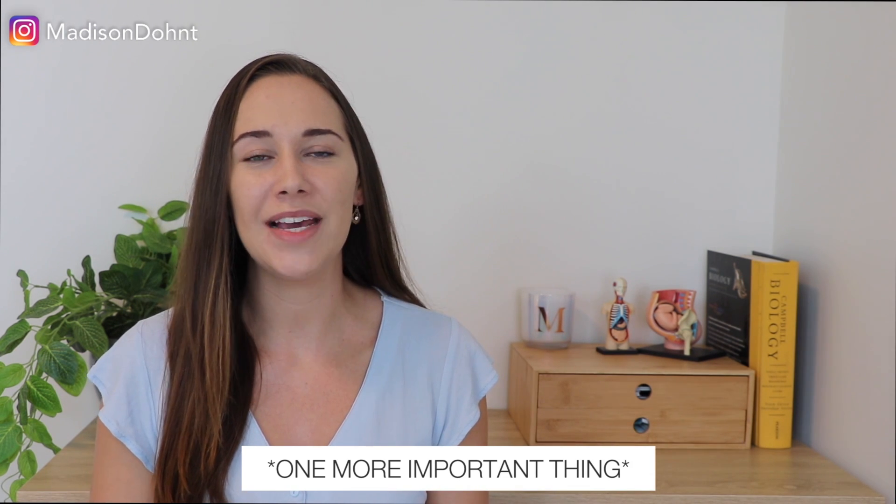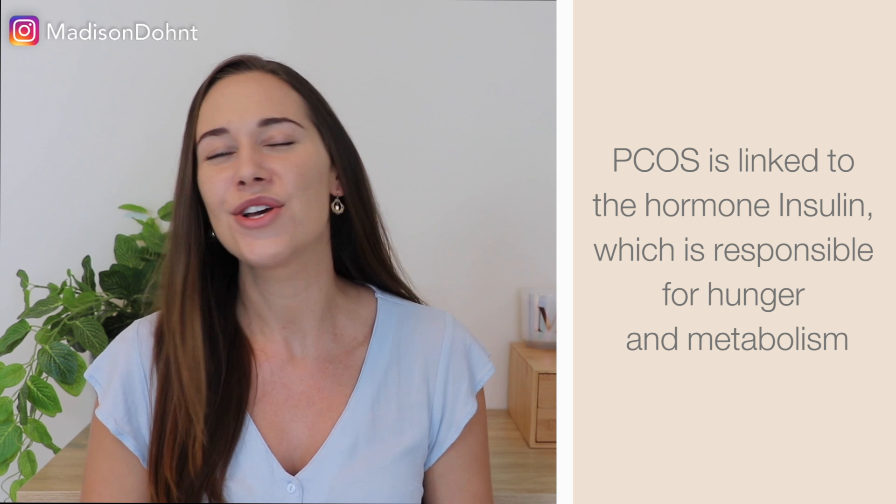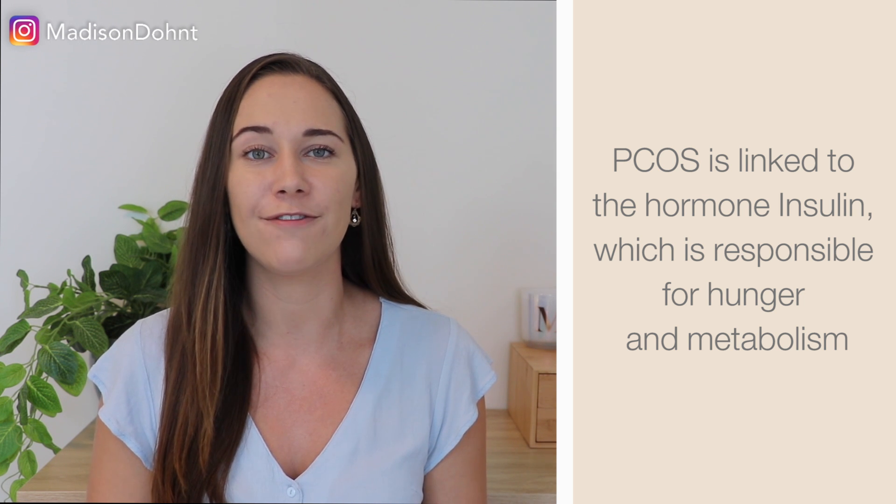PCOS is also associated with the hormone insulin, which works in your digestive system to regulate hunger and metabolism. I also want to go through a few more signs and symptoms that, if you are experiencing them, may warrant a conversation with your doctor about getting tested for PCOS or at least metabolic syndrome. If you are experiencing these signs and symptoms, please don't freak out and start googling them — I'm just trying to open up that conversation between you and your doctor and help you put on that problem-solving hat.